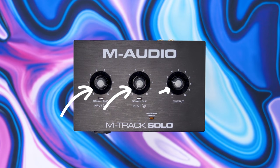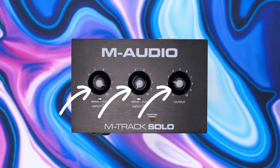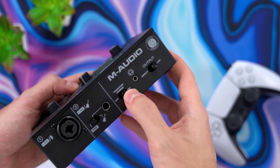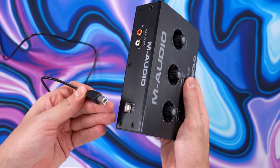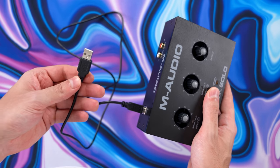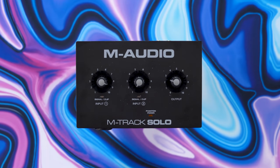There are three knobs up top that give you easy control over the gain and volume of the devices plugged into each respective slot, which is really convenient instead of having to adjust the volume through Windows. The audio interface also comes with a built-in phantom power, which provides power to your microphone, eliminating the need to purchase a separate bulky external power supply. To get this up and running, all you have to do is plug the USB cable into the back of your PC and download and install the drivers — then you're good to go. For the sound test, I'm going to compare the M-Track Solo to my $120 Rode AI-1 audio interface.